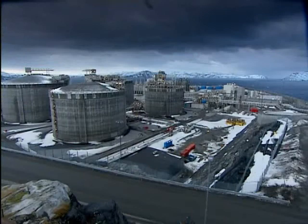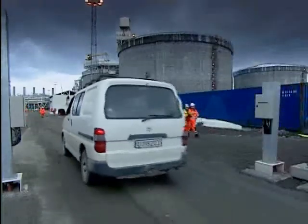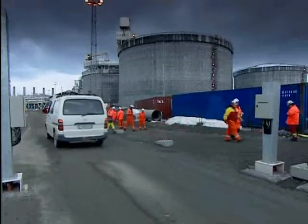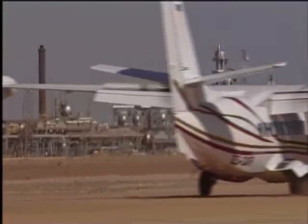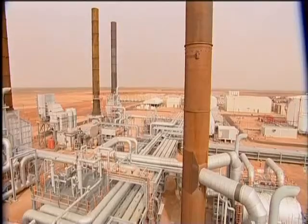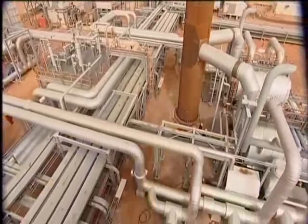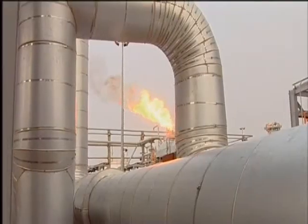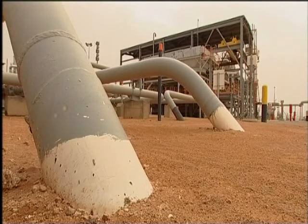Oil company Statoil claims that this year 700,000 tons of CO2 from Snøhvit will be stored underground. And carbon capture and storage can work at the other extreme — in the Sahara Desert in Algeria, the Insalah gas plant, operated by a consortium including BP, has been capturing and storing 1.2 million tons of CO2 a year since 2004.